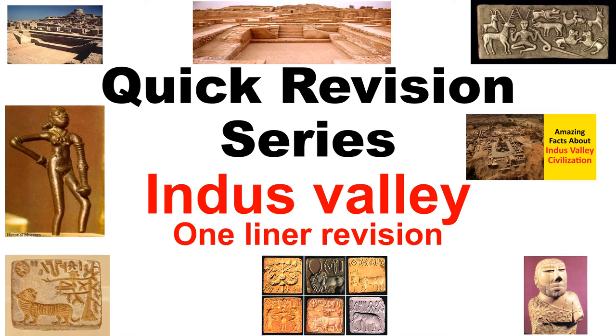Hello friends, welcome to UPSC Cracker once again. This is a quick revision series for the Indus Valley Civilization. I've covered all the important questions in a one-liner format so it is easy to watch and remember. This series is not meant for people who haven't studied for the exams — it is just for a quick revision. So let's start.